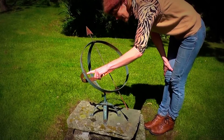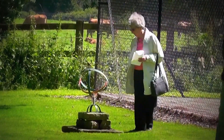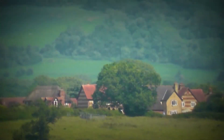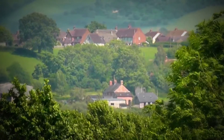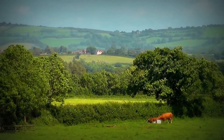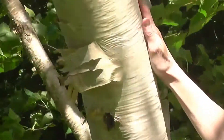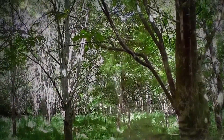Yes, it starts at 6 o'clock in the morning over there. Quite an efficient sundial.